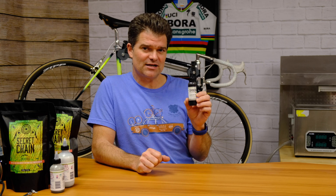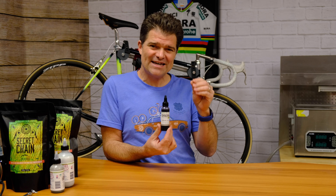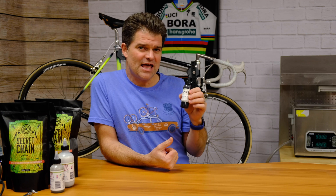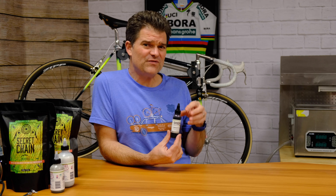So we set out to increase that film strength and developed what we call Synergy. It has the maximum amount of tungsten disulfide you can put in it, but we've also added another additive called calcium sulfonate — another high pressure additive — while increasing the viscosity of the oil and adding a tackifier, something that makes it slightly sticky so it wants to stick to the metal.